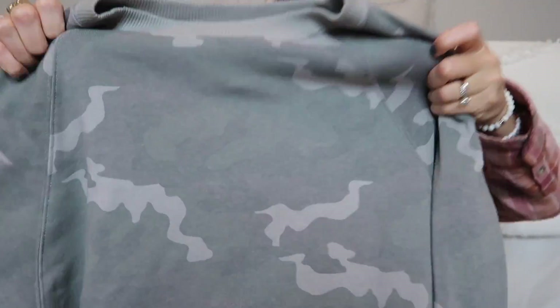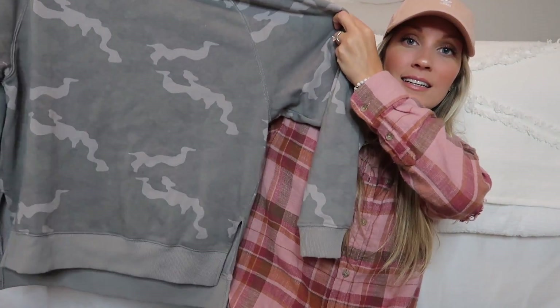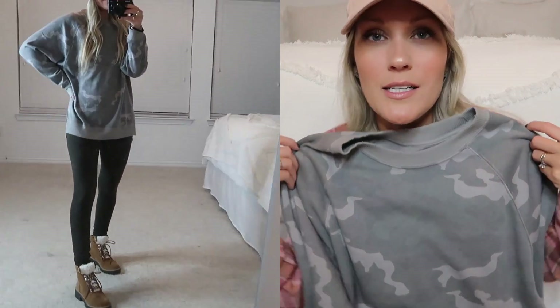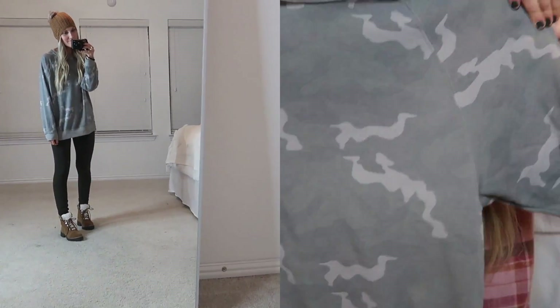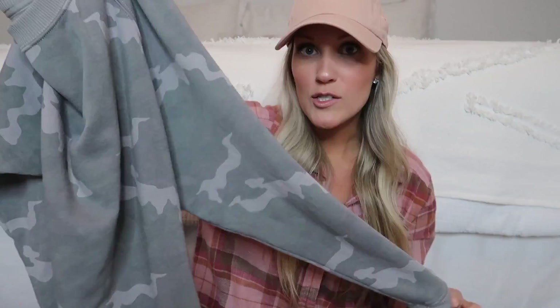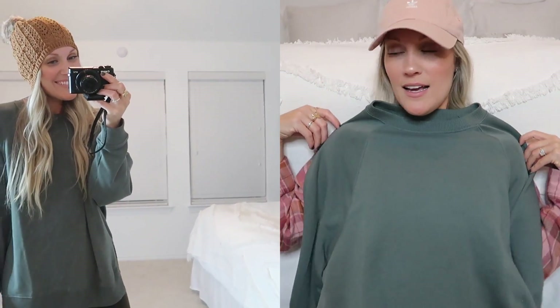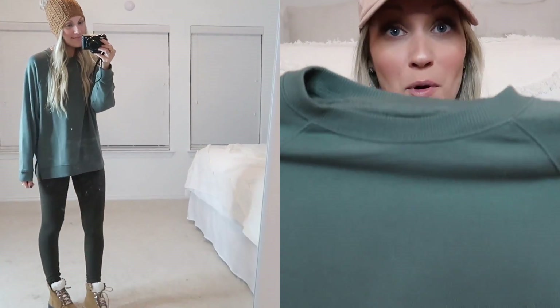Moving on to American Eagle and Aerie — I picked up a few comfy things. First is this little camo sweatshirt. It's kind of oversized and longer in the back, almost like a tunic sweatshirt. I love the color — it's not like a true camo. I got an extra small. These are the softest, most buttery material ever. If you've never checked out Aerie and American Eagle loungewear, it's heavenly. I also got that same sweatshirt in green — I'm obsessed with this green.